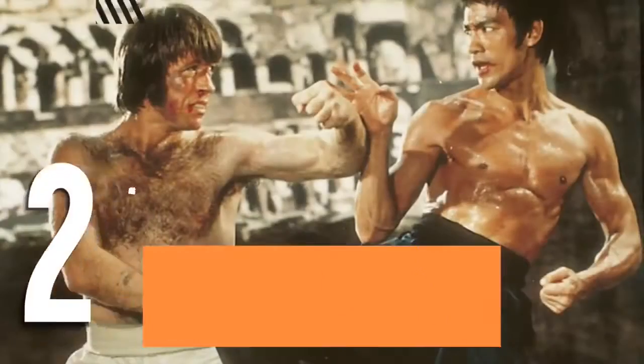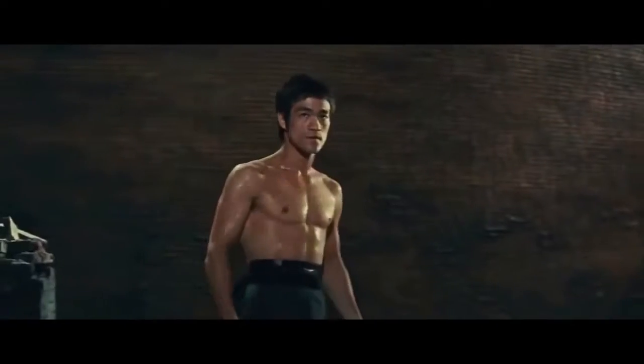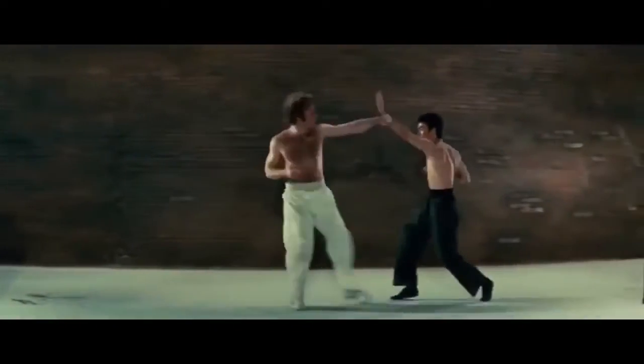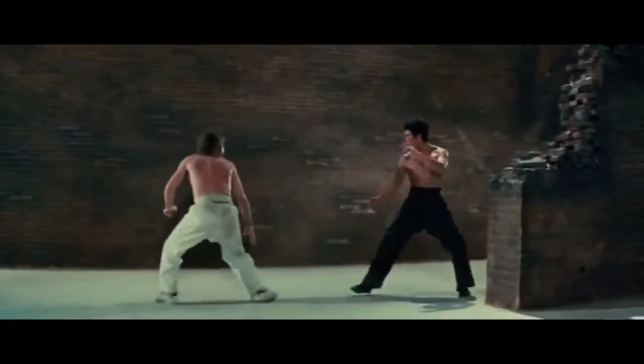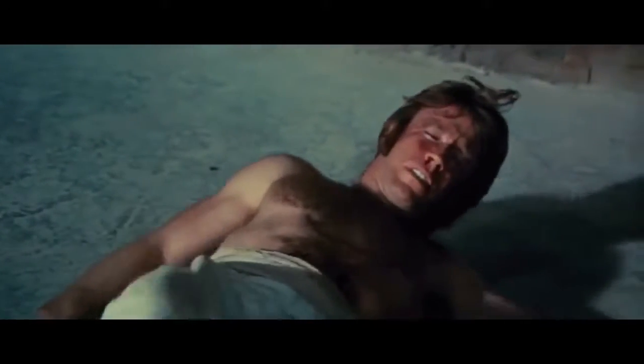Number 2, it's Chuck Norris in The Way of the Dragon — one of the greatest fight scenes ever filmed. Bruce Lee and Chuck Norris battle it out in complete silence. Shot in the Coliseum, the two masters fight with both grace and respect only seen in the martial arts field. Lee's character uses the Ali Shuffle and offers his opponent an opportunity to surrender before breaking his neck.